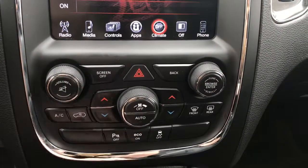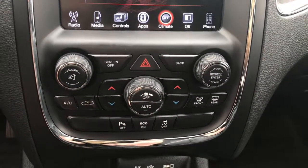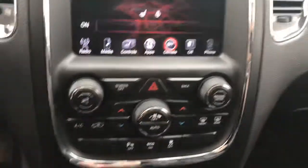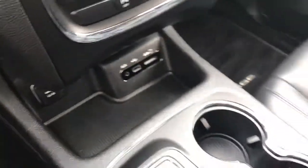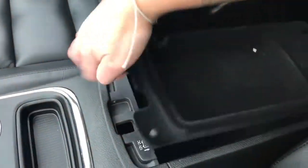A little bit further down we have your hazard lights, dual climate control, front and rear defrost, and rear parking sensors which you can turn off if you wish. We also have economy mode and traction control, as well as auxiliary, USB, and SD plug-ins for your entertainment, and a great-sized center console.